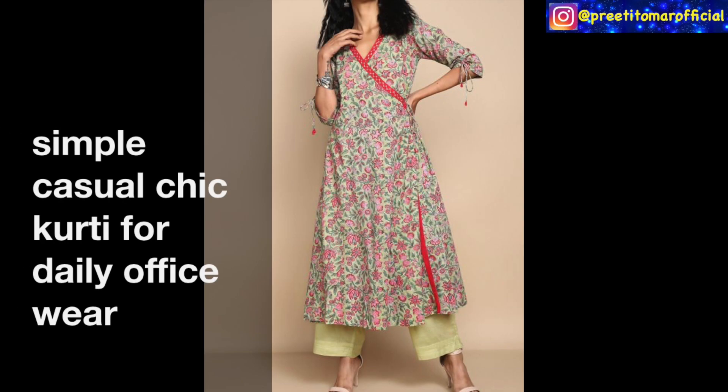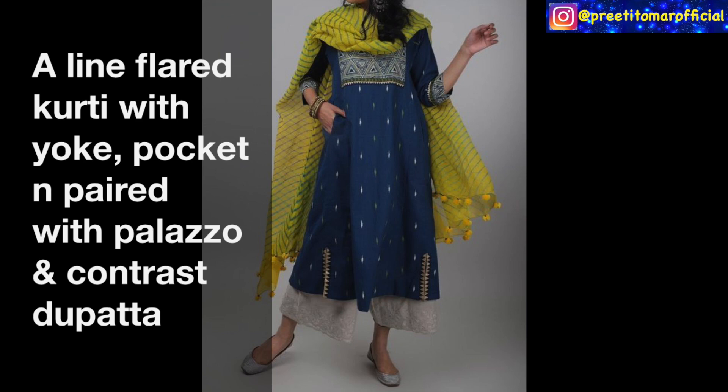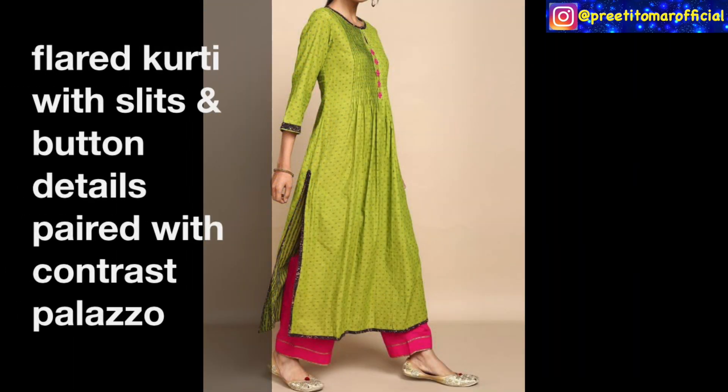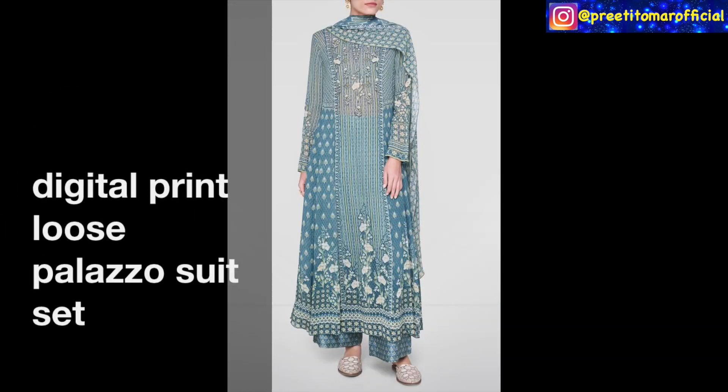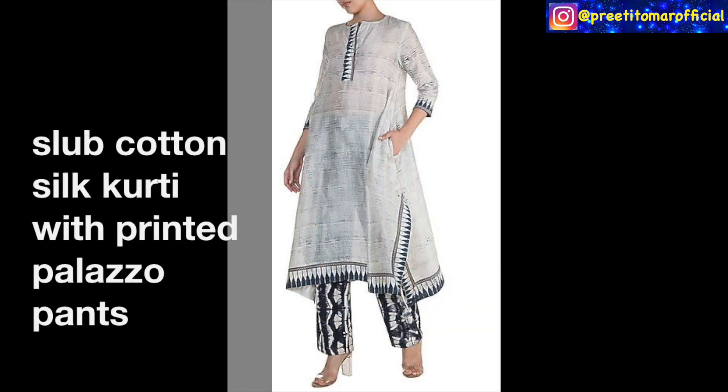Hey guys, I'm Preeti and welcome back to my channel. How are you guys? I hope you're doing very good. I know today is very warm and the temperature is very hot. So guys, in today's video, I am sharing with you...